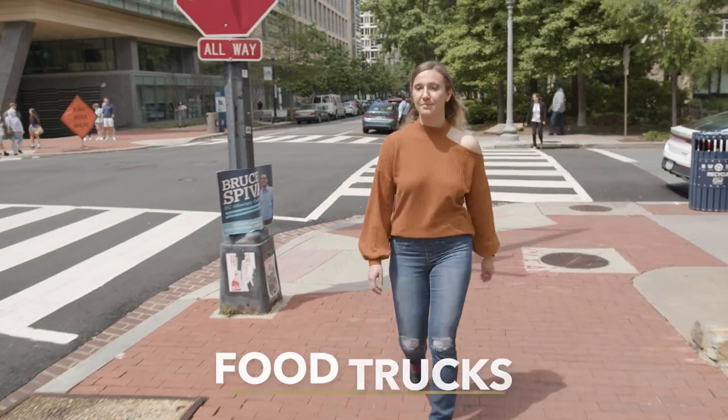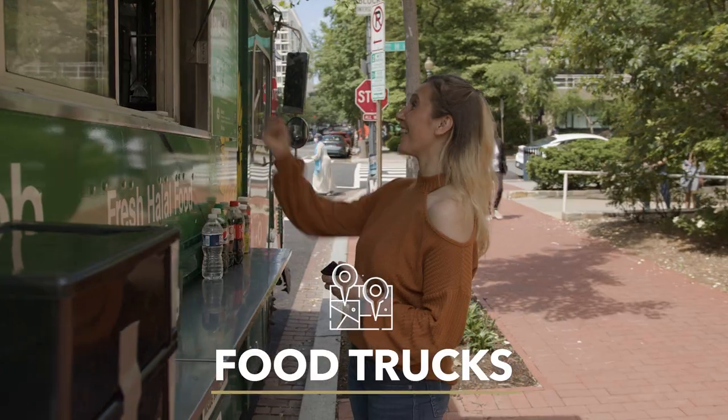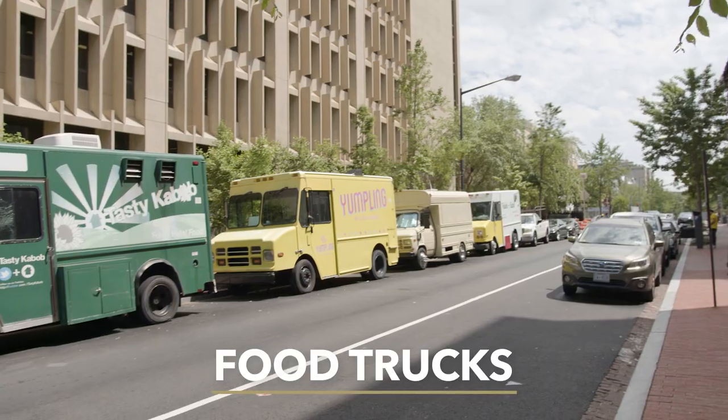I spend most of my time here because it is located very close to GW. So after all the studying, when you're hungry, conveniently located outside of Gelman, you have several options of food to choose from our food trucks.